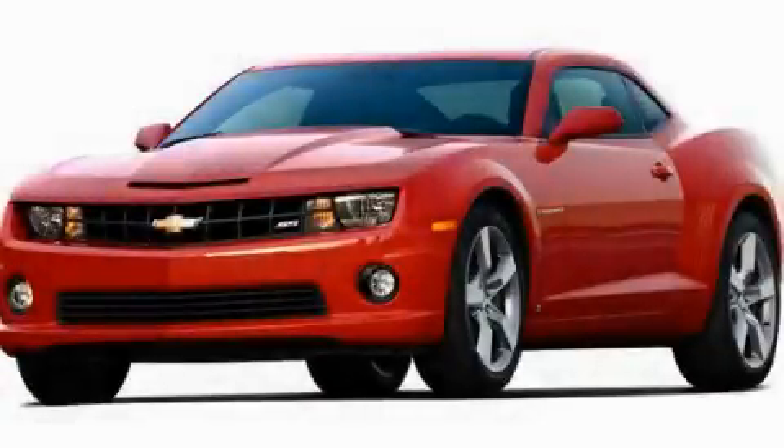This is a brand new 2011 Chevrolet Camaro designed to turn heads.